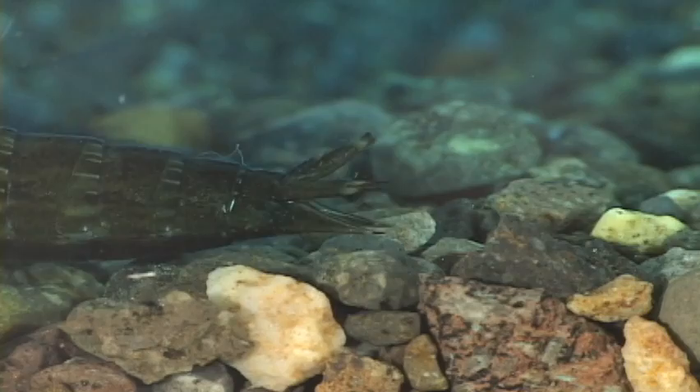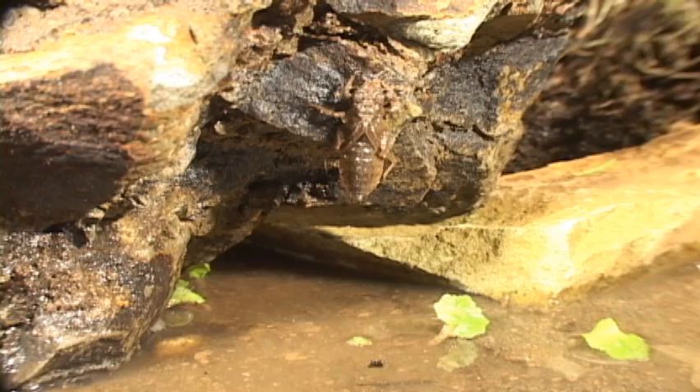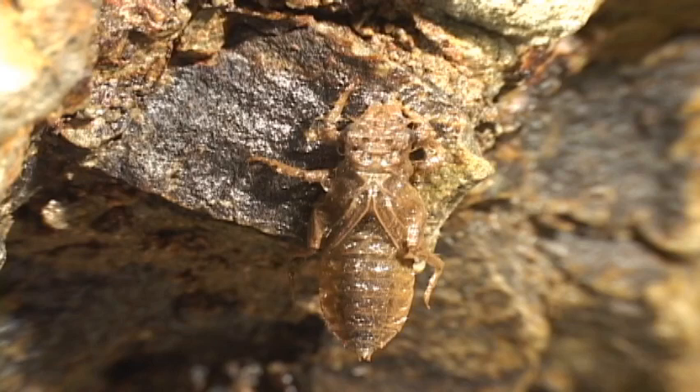When it's time to molt, they climb onto a rock or stem and metamorphosize into the adult. Biologists have to raise the nymphs into adults in order to identify them, which of course gives a whole new meaning to being a nymphomaniac.